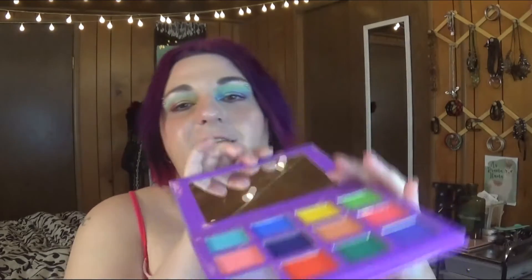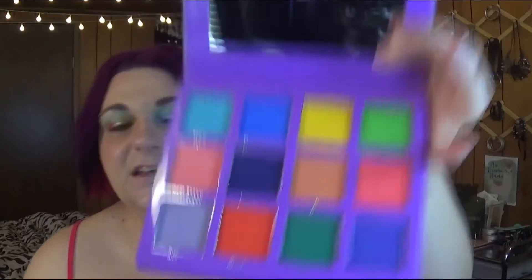Next up is — it says Alien Cosmetics but it's actually Unearthly Cosmetics — it's the Capricorn palette. Super bright, I love this formula. They have one of the best formulas ever, so definitely highly recommend.